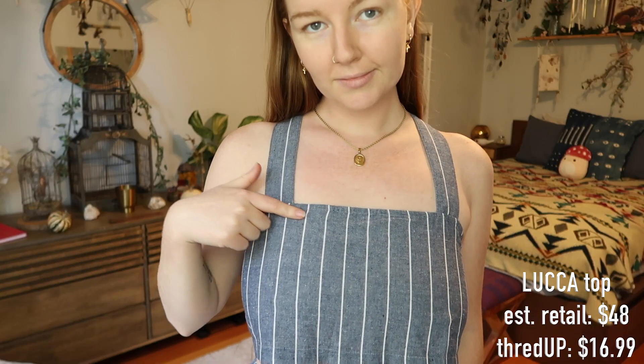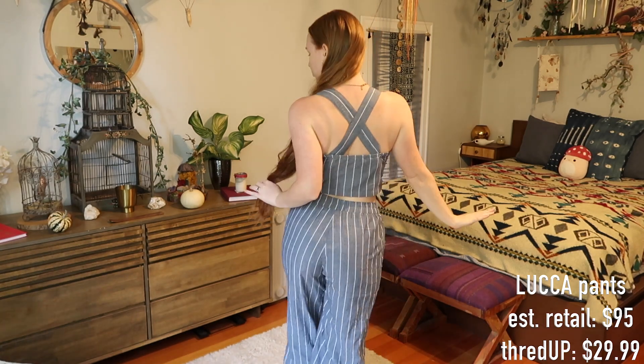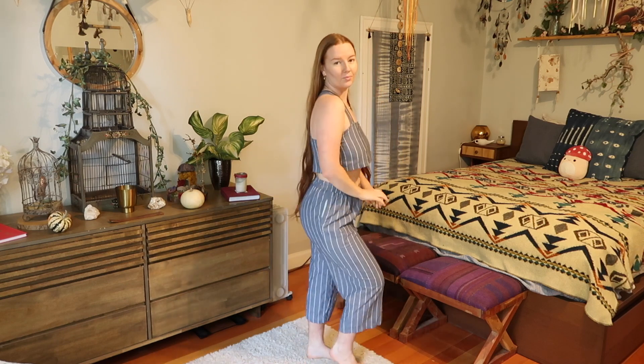These next items came as a little funky set. The brand name is Luca, and it's a navy blue pinstriped, almost jean-looking material. These pants are so comfortable — it's giving me linen set vibes, giving me 'mama goes to the beach' vibes. I also got this matching tank top to go with it. It's kind of a shorter crop top, but I really love a crop top situation. I would wear this on some kind of tropical vacation.